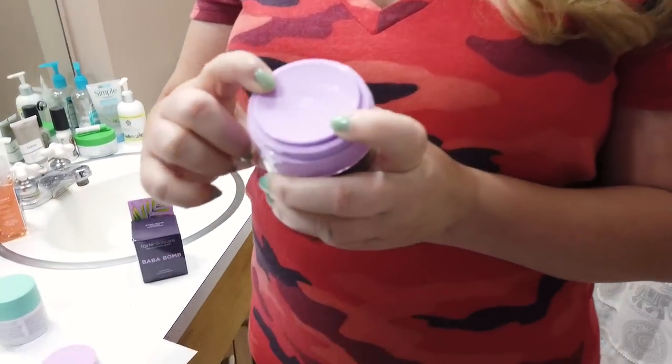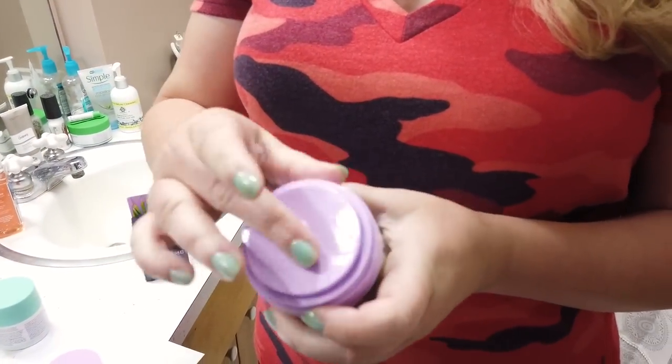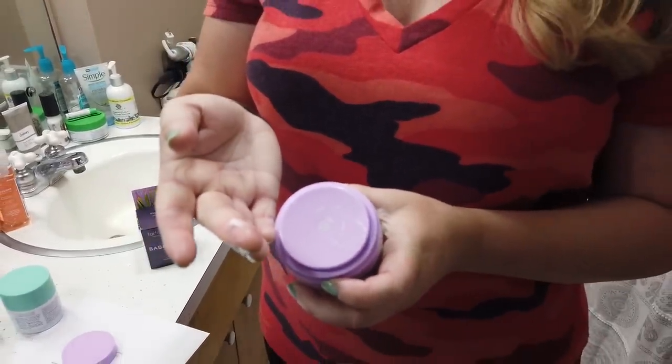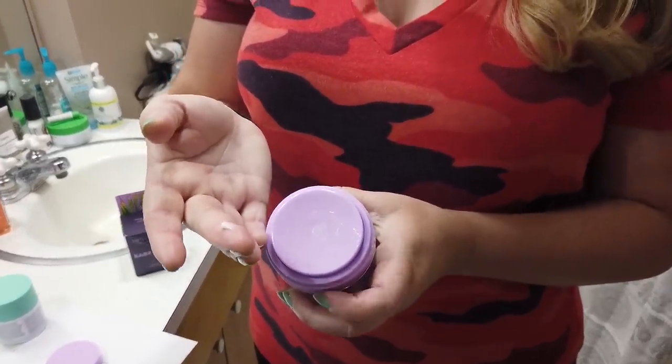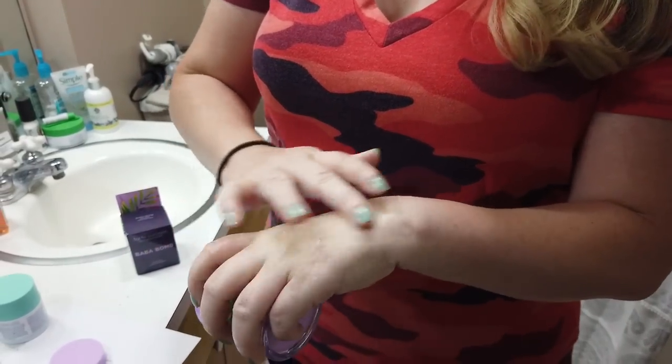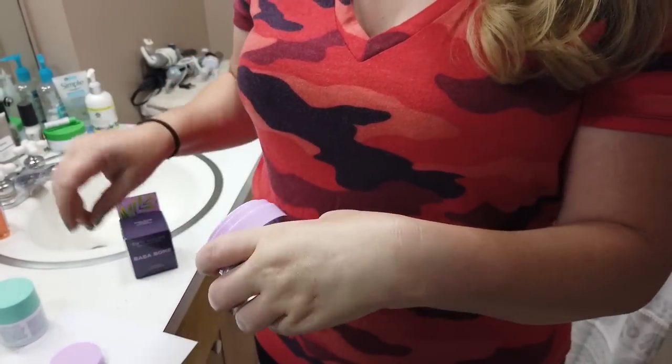If I layer it too much, I will be oily by midday. So I'm finding it more helpful in my evening routine. But loving the packaging, love how affordable it is, fragrance-free, alcohol-free, some good hydrating ingredients in there.